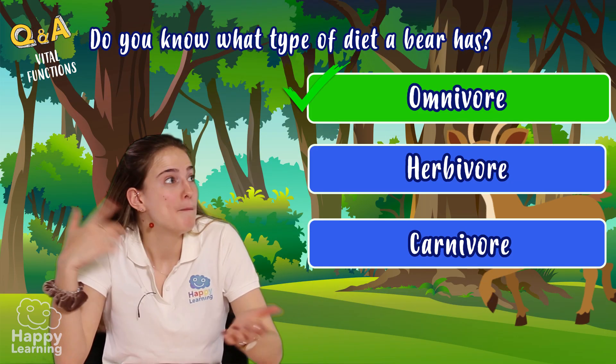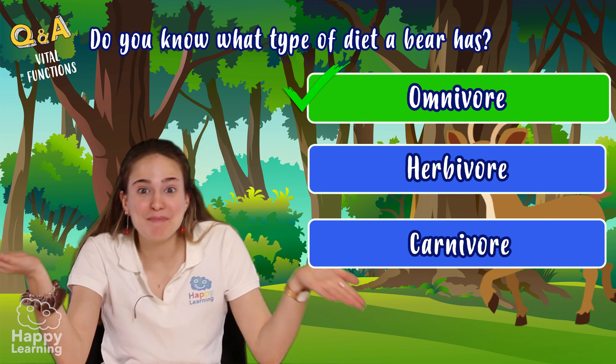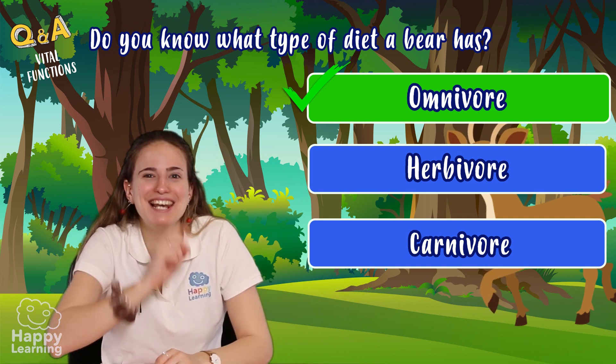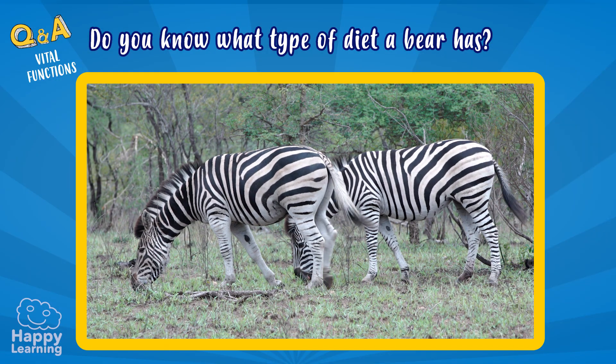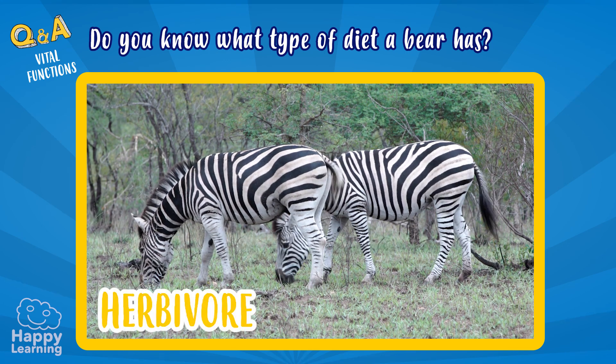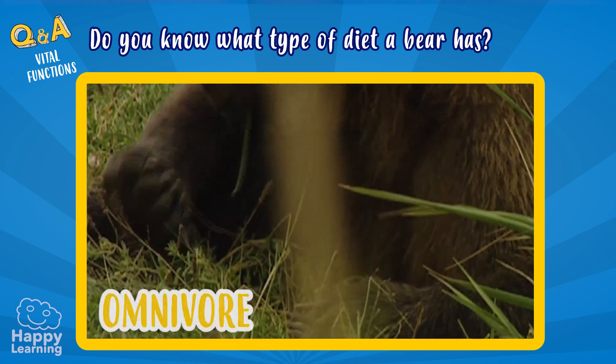Exactly! Bears are omnivores. They can eat both plants and meat. Let's learn a little more about them. According to their diet, animals can be herbivores, carnivores, or omnivores.